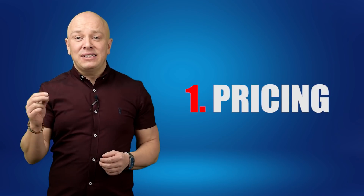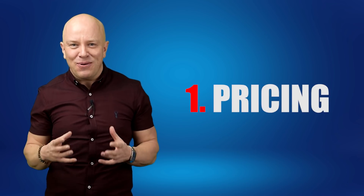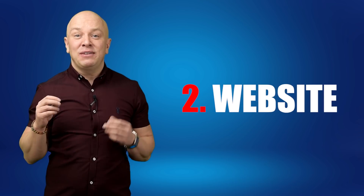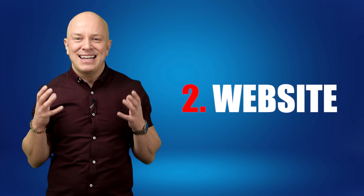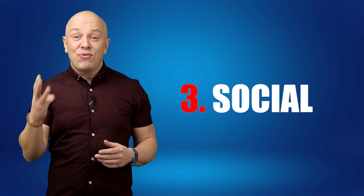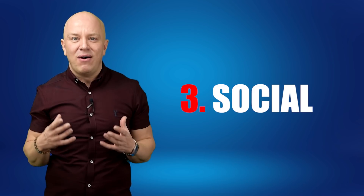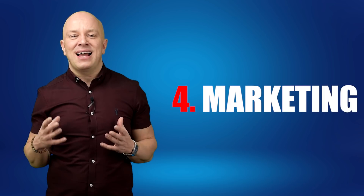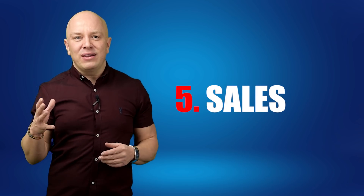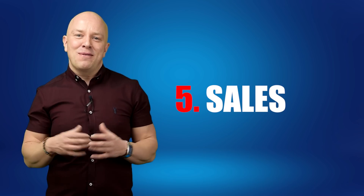She followed these five easy steps to fixing her photography business. One, she fixed her pricing and what she was actually offering the market, so it was in tune with what they actually wanted to pay. Two, she fixed her website so it didn't suck and actually talked about the needs of the client. Three, she fixed her social media and Google presence so it wasn't a waste of time. Four, she learned how to market herself in a way that actually works right now. And five, she nailed her sales process so that she got a great return from her business.